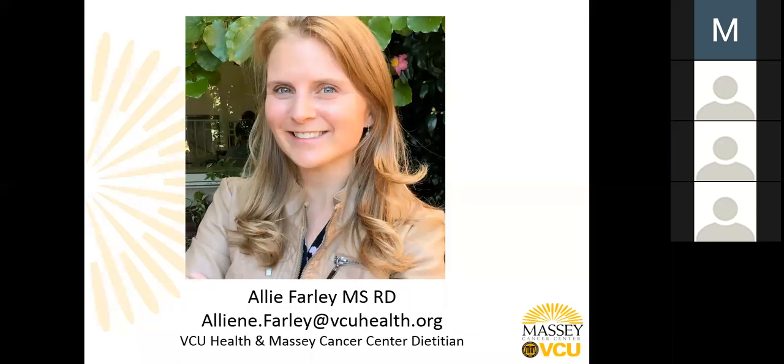For those of you who do not know me, my name is Allie Farley and I am a dietitian with VCU and Massey Cancer Center. I have been working with Massey for just over two years. My role with Massey is as an active member within the integrative health team. I work not in the traditional clinic setting providing one-on-one counseling, but throughout the community, offering nutrition outreach education.